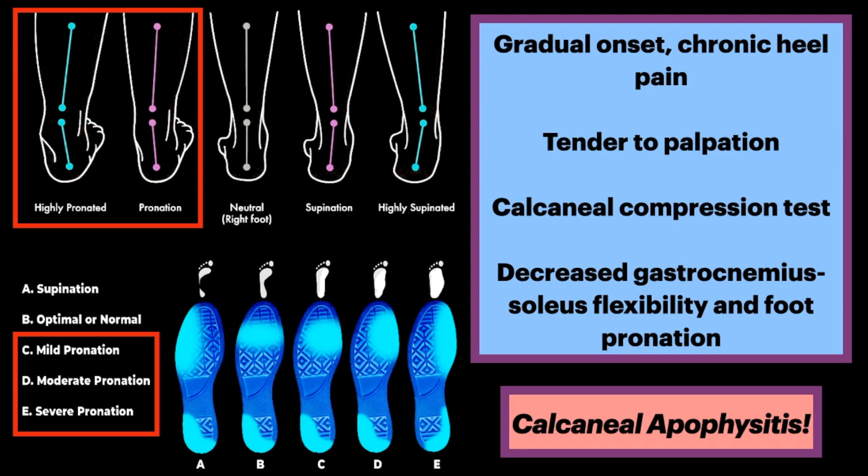As a reminder, foot pronation looks like this. Notice how a pronated foot changes the contact point of the calcaneus. Because walking on the calcaneus may be painful, patients with this condition may alter their foot pattern.